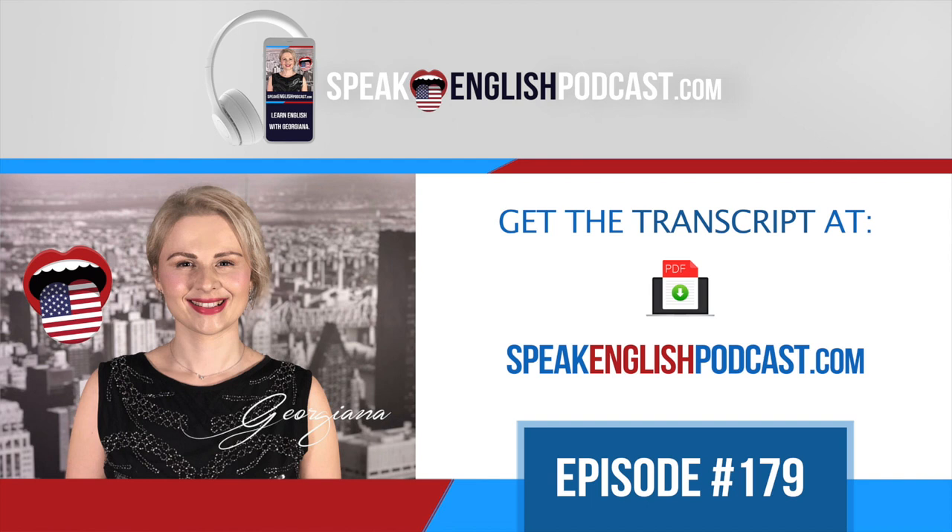Did she ask for directions to a hotel or a park? Go straight ahead and take the 3rd street on the right. Did the man say go straight ahead? Yes, he said go straight ahead. Did the man say turn left? No, the man did not say that. The man said go straight ahead.